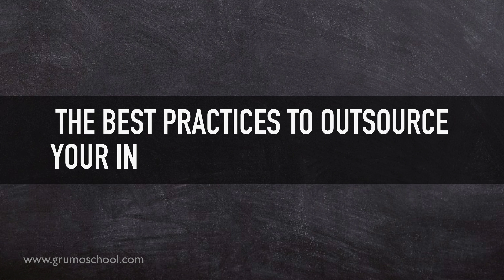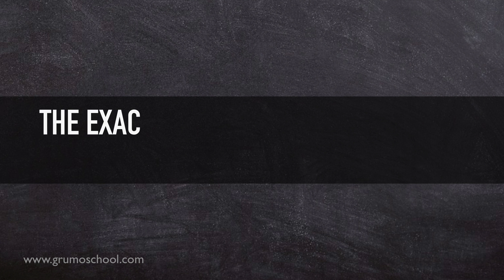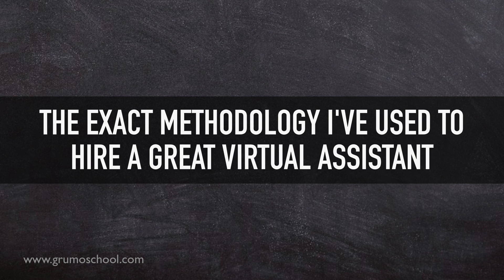I'll also cover the best practices to outsource your inbox to a virtual assistant and the exact methodology I've used to hire a great virtual assistant myself.